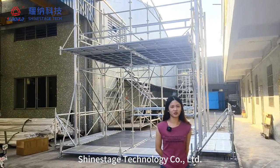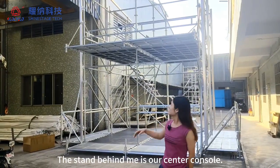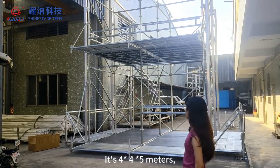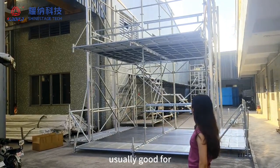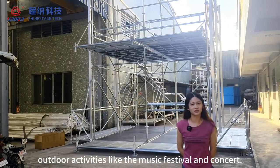This is Joy from Guangzhou Shai State Technology Company Limited. The stand behind me is our center console. It is 4x4x5 meters, usually good for outdoor activities like music festivals and concerts.